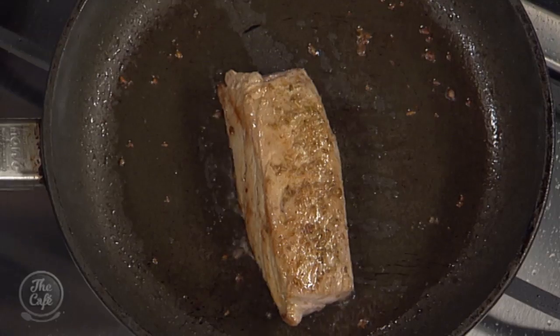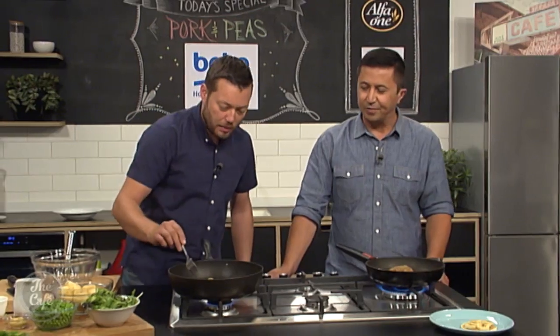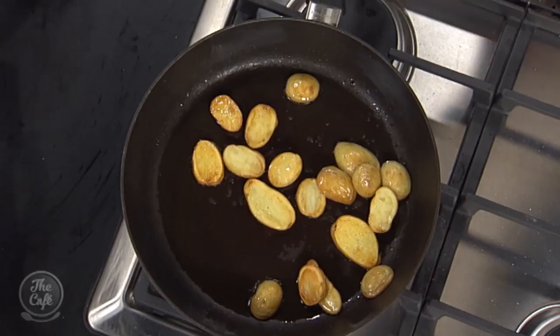We'll put a knob of butter in, baste it around, then let it rest and it'll be ready to slice. Smelling great. Potatoes are cooked now — we've got a nice colour on there, nice and golden and crispy. Let's make the dressing.